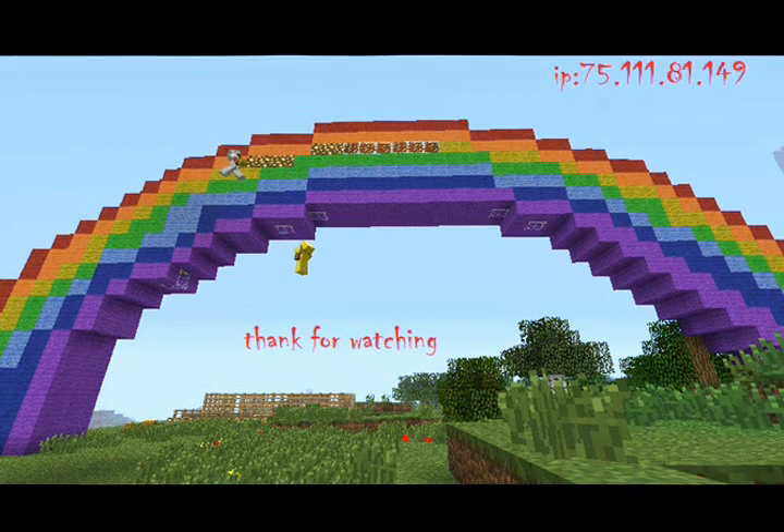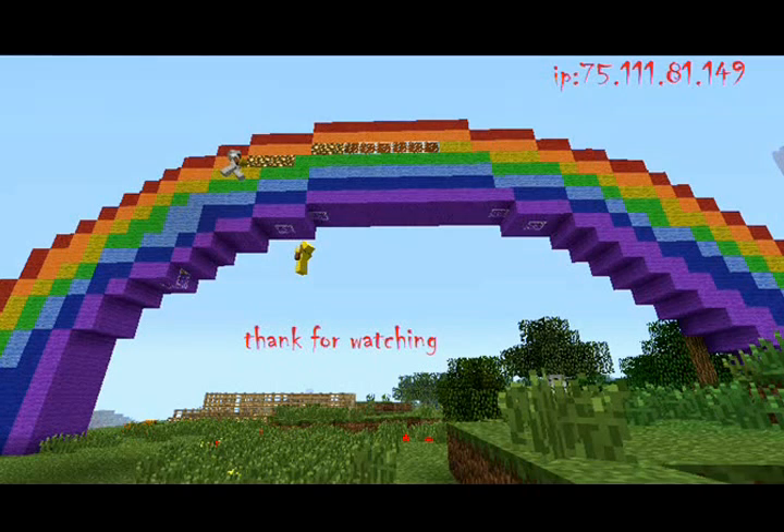One more thing: when you come into the server you're not automatically going to be a builder. All you have to do is wait a couple of minutes, wait for the early counselor to get on and he will promote you. Again, have a nice day.